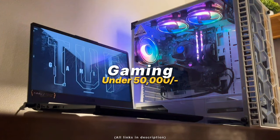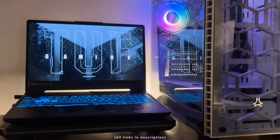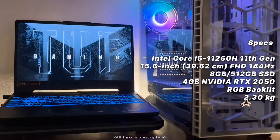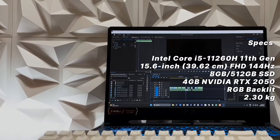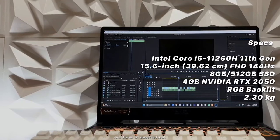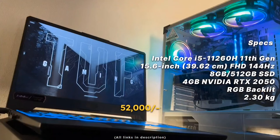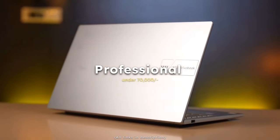For gaming users under 50k, we have everyone's favorite — the ASUS TUF Gaming F15. It has an Intel Core i5-11260H (11th gen), RTX 2050 graphics, 15.6-inch Full HD 144Hz display, 8GB RAM, 512GB SSD, Windows 11, and an RGB backlit keyboard. Being a gaming laptop it's a bit heavier at 2.3kg, and currently priced at 52,000 rupees on Amazon.